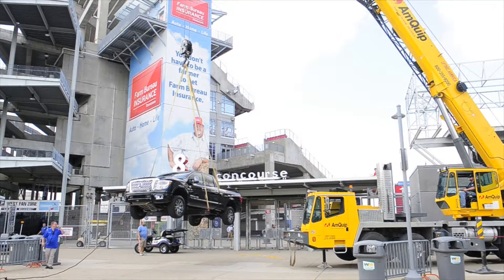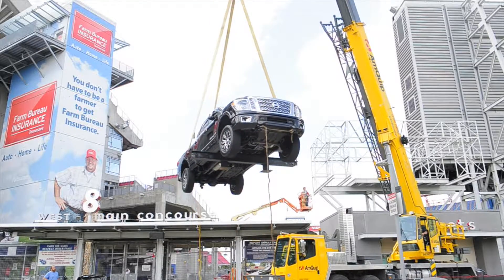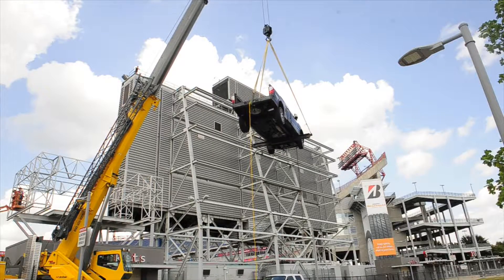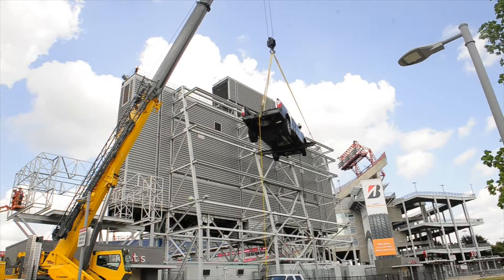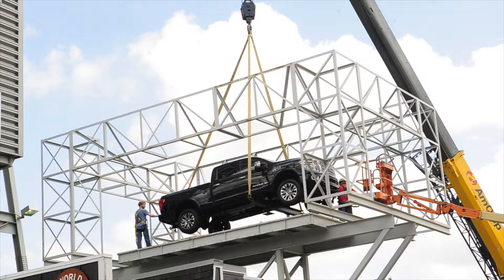When we announced our new naming rights partnership with Nissan on June 25th, we understood it would be a total rebranding of the stadium, and this is a big piece of that — the first piece moving forward. Our fans will continue to see that process evolve throughout the season, and they'll see new elements throughout the season and obviously Nissan activation each and every game.